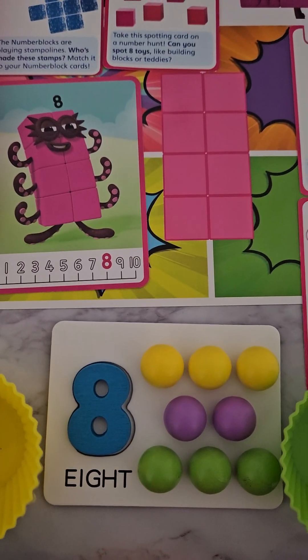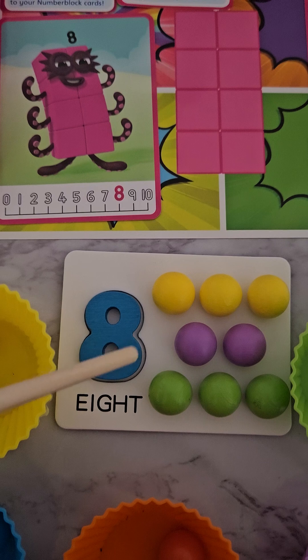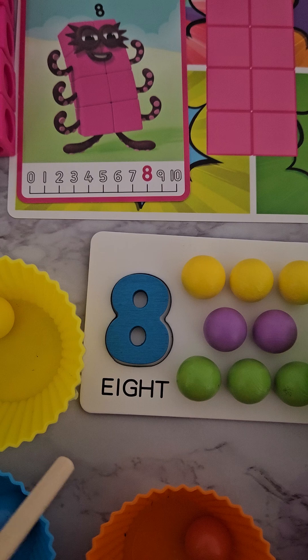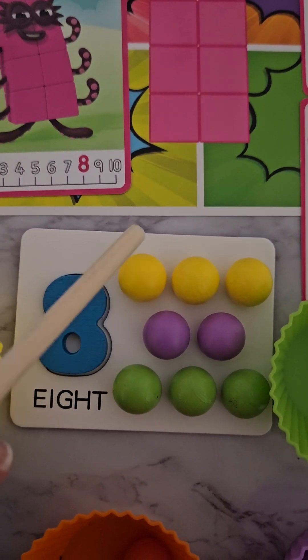Hello everybody, welcome back! Today our number is number eight. If you see here, this is the eight digit, and this is how we spell eight. Can you try and write this down? We have eight balls here.